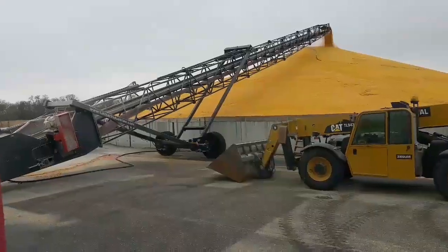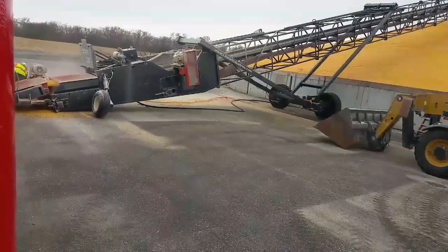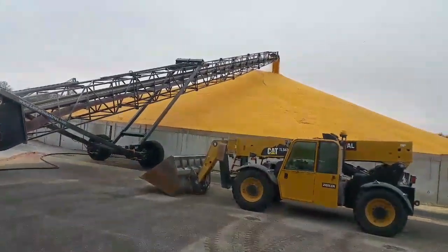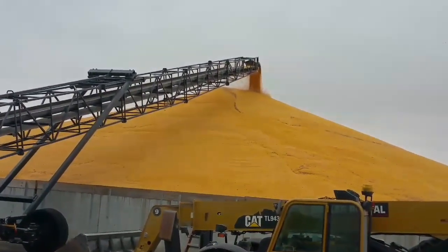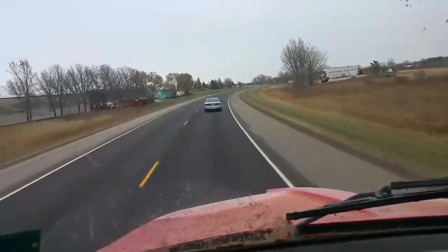Free lunch all week at the ethanol plant - doesn't get any better than that. We got the combine in the shop, we got two loads down to the ethanol plant, a third one on its way right now, and a fourth one loading.